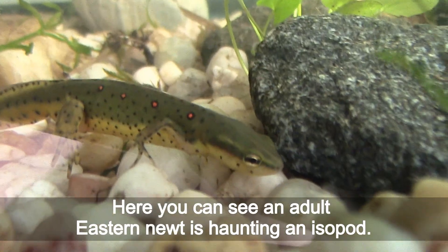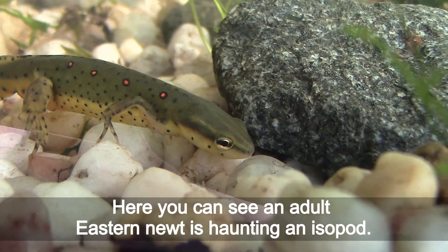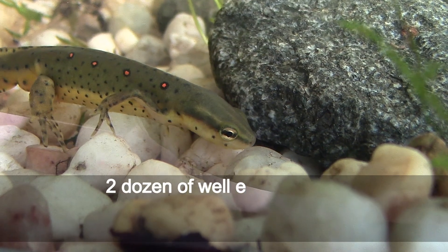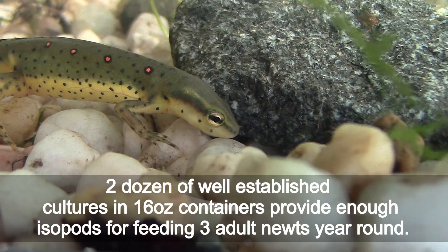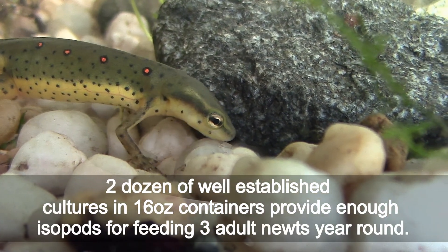Here you can see an adult eastern newt hunting an isopod. Two dozen well-established cultures in 16-quart containers provide enough isopods for feeding 3 adult newts year-round.